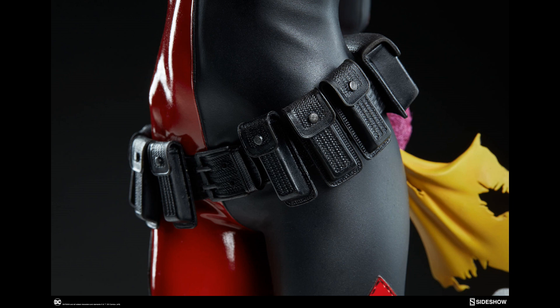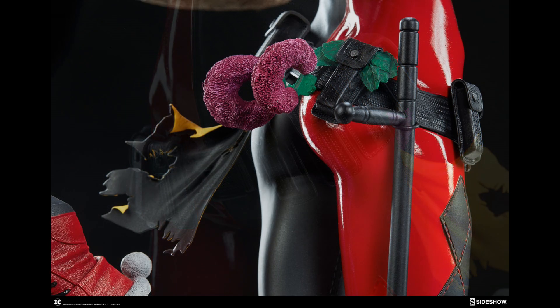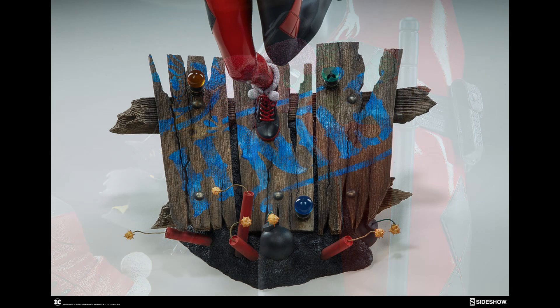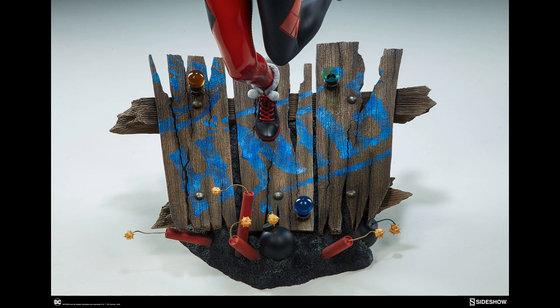There are fuzzy dice, Ivy's greenery, and then on the other side Robin's torn cape, which I think is a really cool touch.